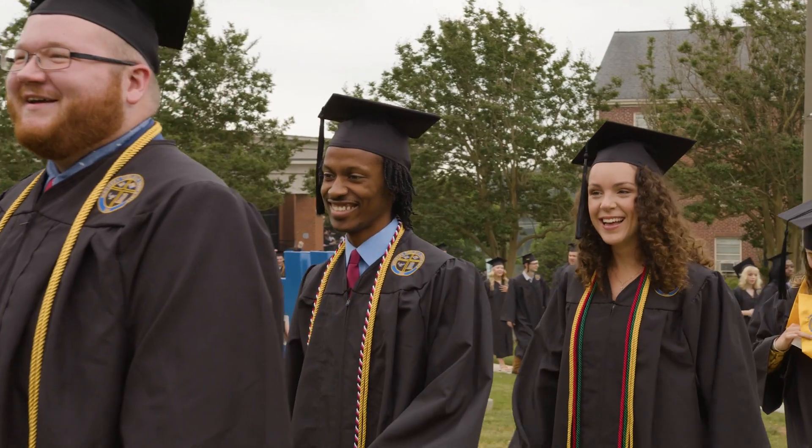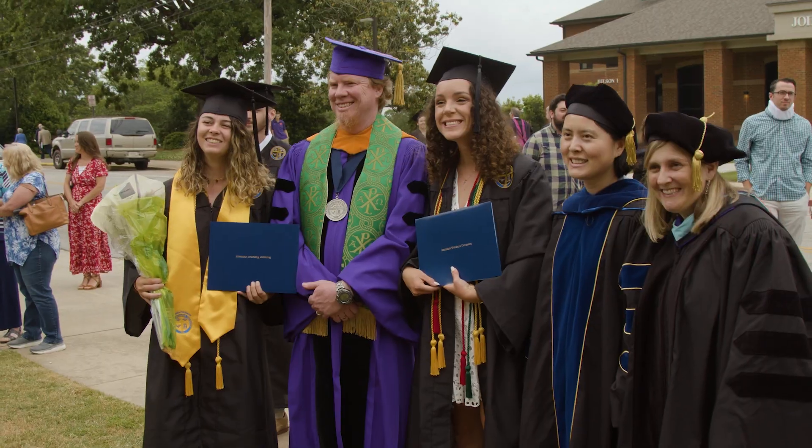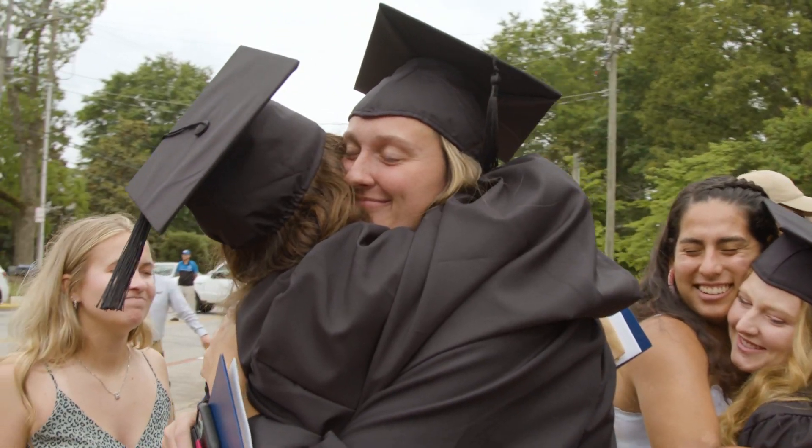One of my favorite moments here is actually graduation. This past graduation, I had a bunch of friends that graduated. It was really amazing to get to celebrate and to be there and cheer them on. It was really an emotional time, but it was a good time — one of my favorite moments, for sure.